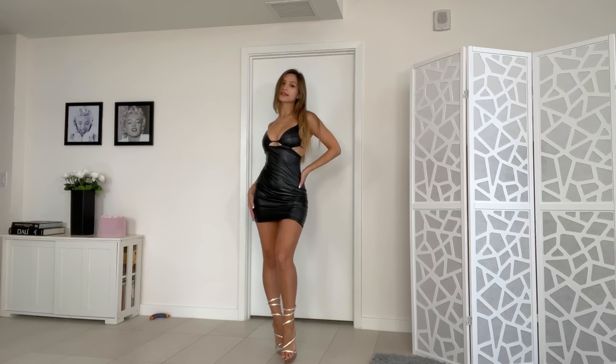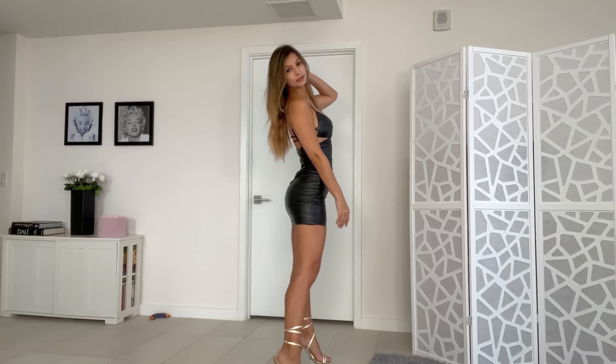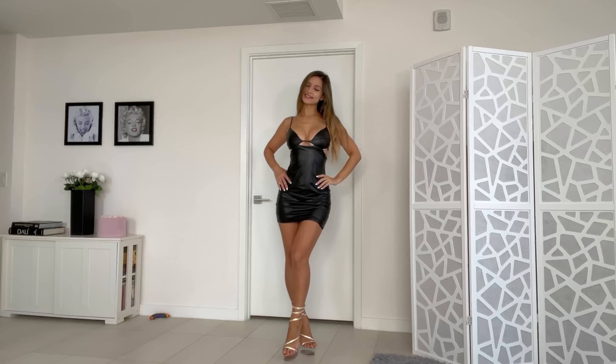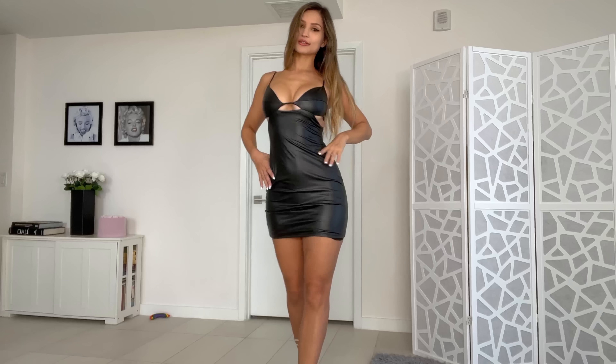Absolutely love this look. It is definitely a club look. I don't know if you would dare to wear this during the day — I wouldn't. But if you're going to a club, this is perfect. It's a bit of an edgy look, which can be very sultry.